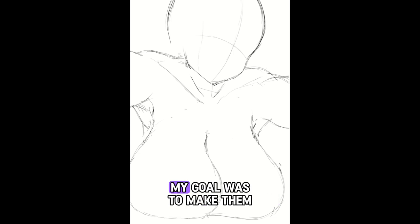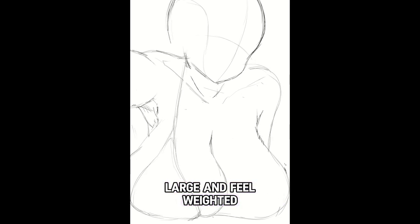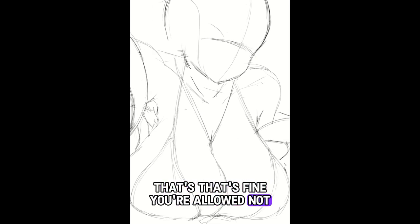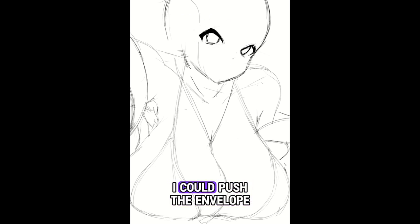When I created this artwork, my goal was to make them large and feel weighted. I get that's not everyone's cup of tea — that's fine, you're allowed not to like it, it's okay. But I wanted to see if I could push the envelope.